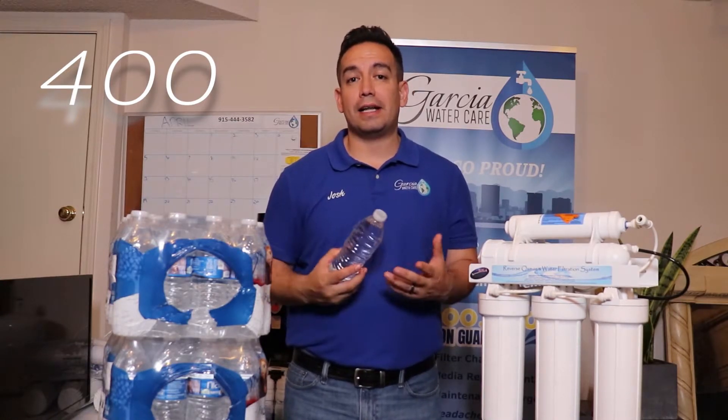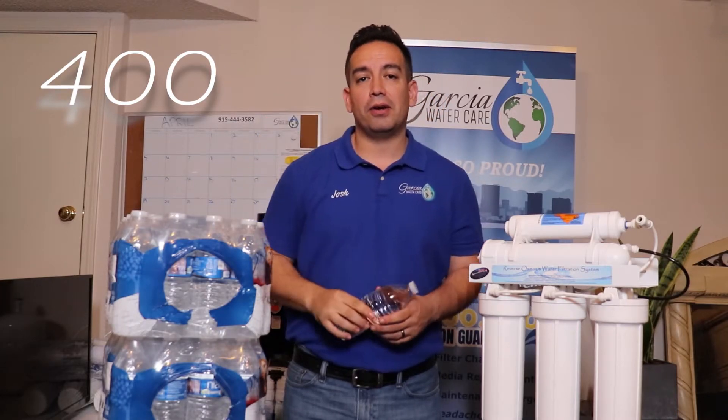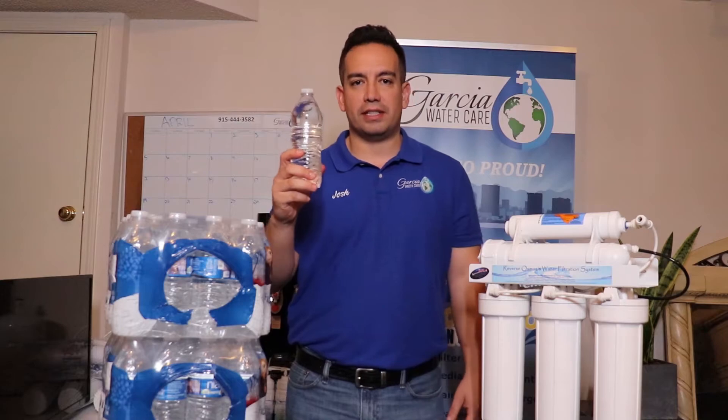400 is also important because that's the amount of years that this plastic can be here on earth, causing a headache long after you and I are gone. So please be mindful when purchasing and disposing of these plastic water containers.